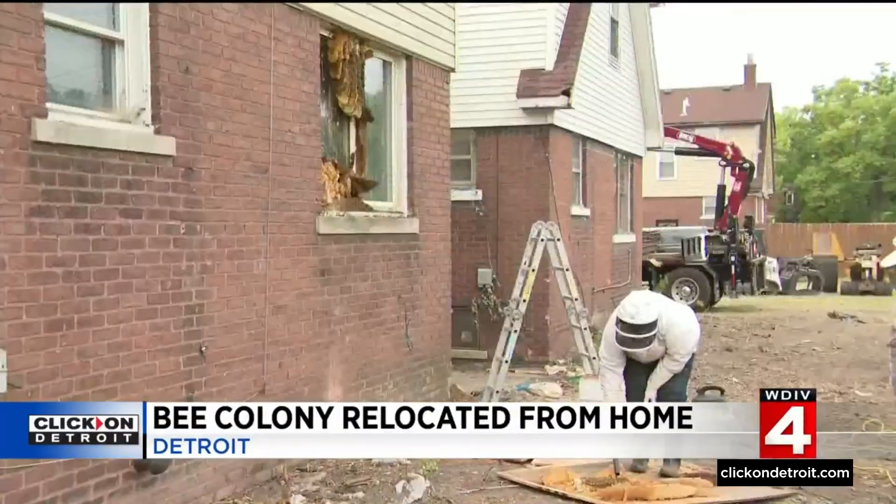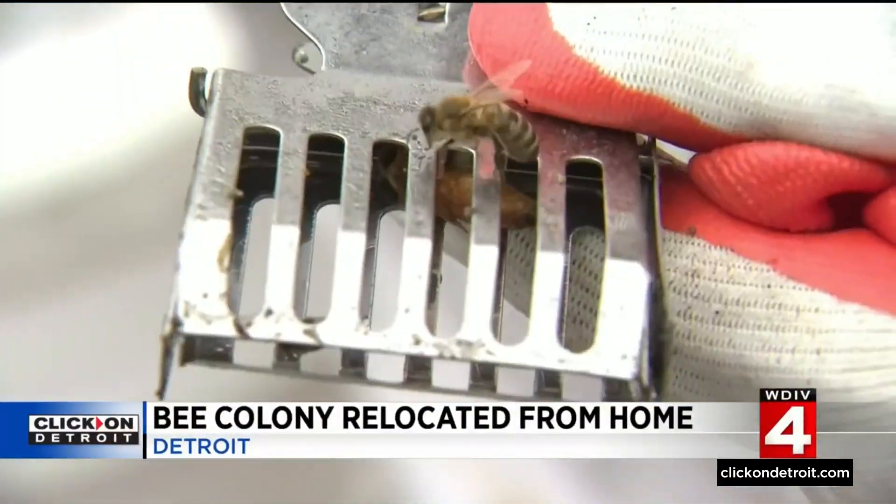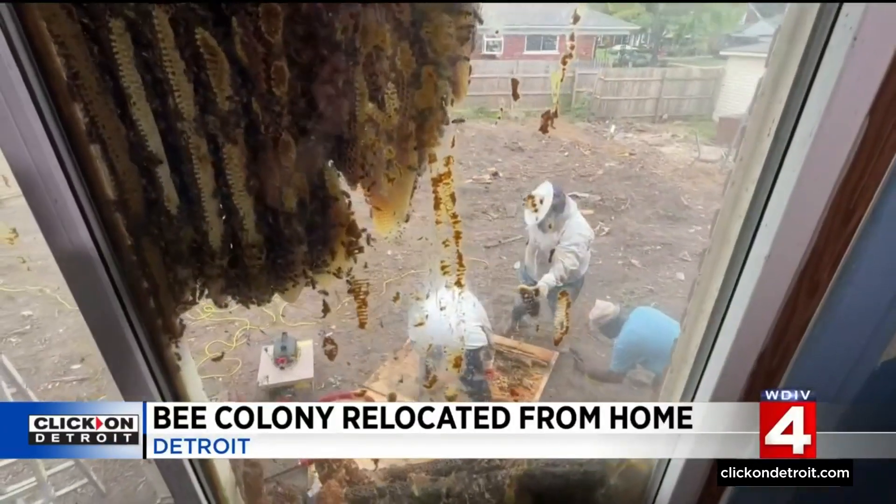The bees are moving out — there's the queen. Soon a family will be moving in. As Leroy put it: 'We're saving houses, saving bees, saving the community.'